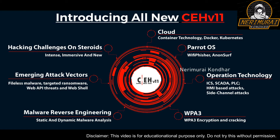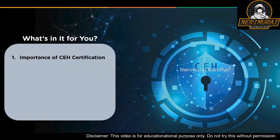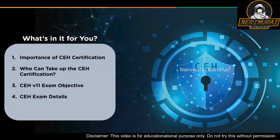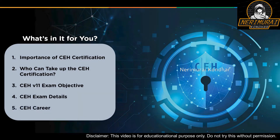So let's get started. Here is what we are going to cover in today's video: first, we'll understand the importance of the CEH certification and what it is; then we will tell you who is eligible to take up this certification; next, we will understand the latest CEH version 11 exam objectives and get an overview of the exam details; and finally, we will look at the career prospects of a candidate with the CEH certification.